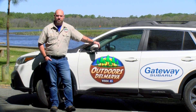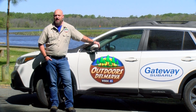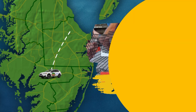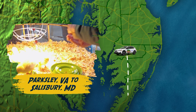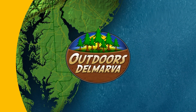Outdoors Delmarva covers everything outdoors, including real hunting and fishing situations involving wildlife. We do our best each week to bring you tasteful content, but viewer discretion is advised. This week we begin with a field trip through Prime Hook National Wildlife Refuge for OctoBirdFest, stop by the Purdue Corporate Office in Salisbury to get a lesson in oyster cage making, visit a unique auction house in Parksley, Virginia, and celebrate 100 years of chicken farming on the peninsula at the Delmarva Chicken Festival. Outdoors Delmarva starts right now.